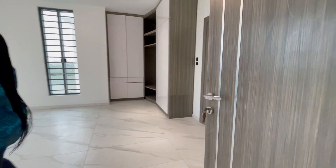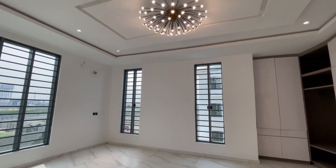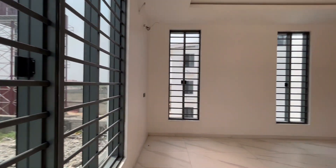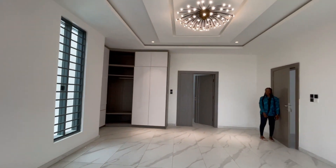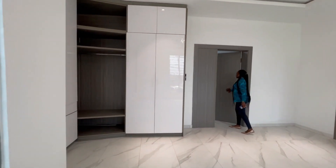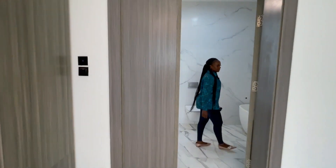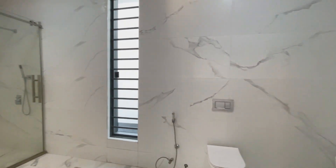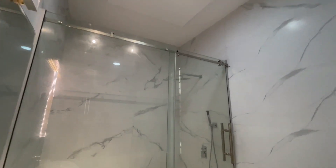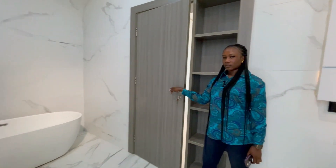We have another spacious room on the first floor with wardrobe space and a beautiful chandelier. The bathroom features a walk-in shower.